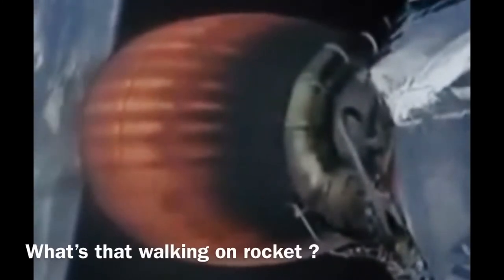Second stage continuing to power Dragon into orbit. If you're keeping an eye on that timer, it's going to continue to burn until 8 minutes and 44 seconds.